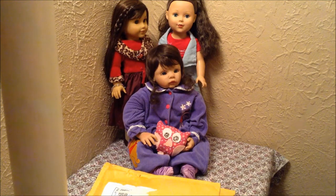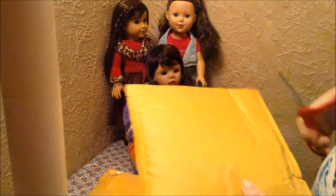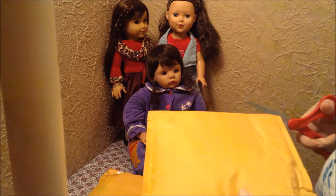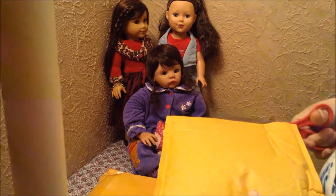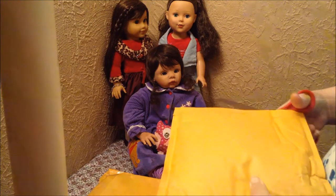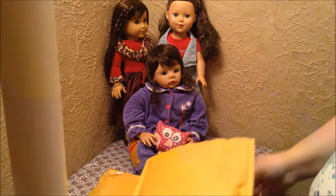Hi guys, it's Shelby AG, and today we're going to do some openings from eBay, and then I also have a small haul for the babies. We've got Anastasia and Shelby and Miss Maya Grace here today, who are going to help us out a little bit.